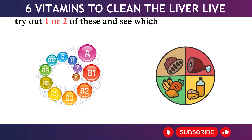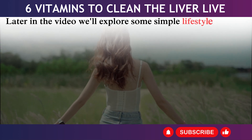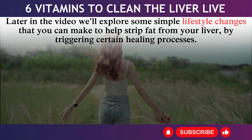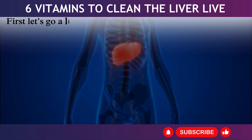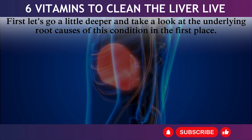There are some fantastic supplements and nutrients that help to clean out a fatty liver. Try out one or two of these and see which works best for you. Later in the video we'll explore some simple lifestyle changes to help strip fat from your liver by triggering certain healing processes. First, let's look at the underlying root causes of this condition.